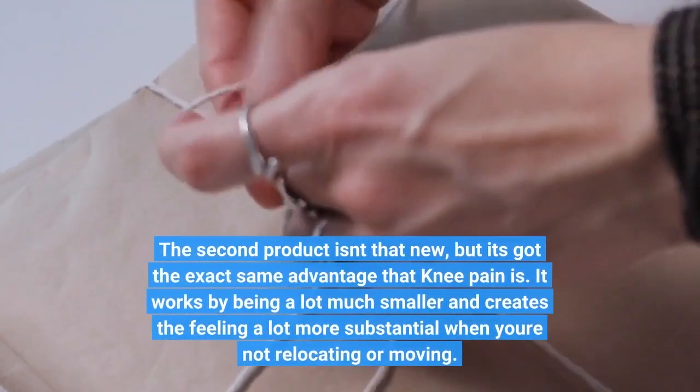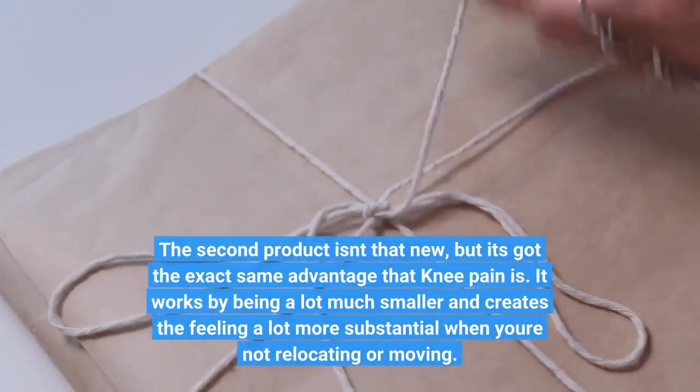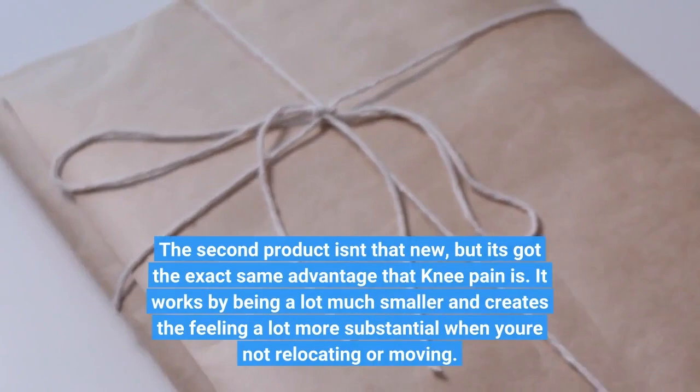The second product isn't that new, but it's got the exact same advantage for knee pain. It works by being a lot smaller and creates the feeling a lot more substantial when you're not relocating or moving.